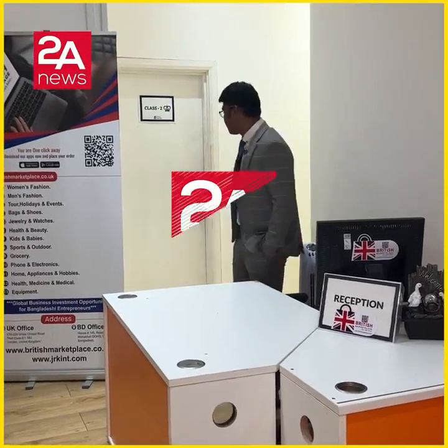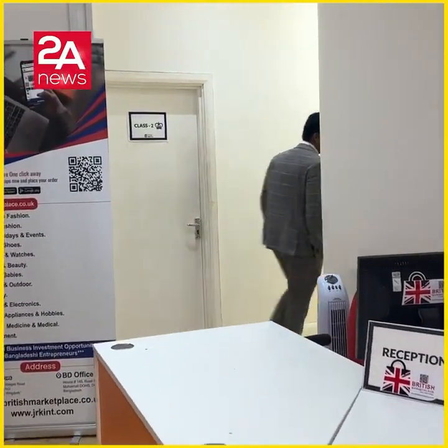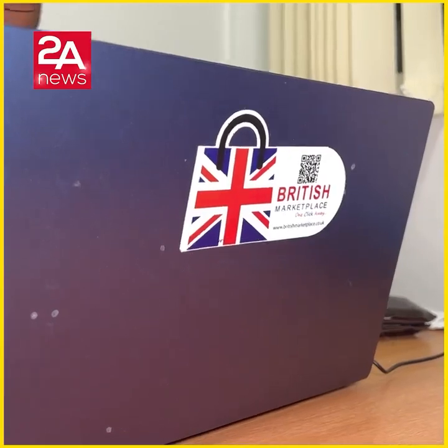British Marketplace is a multi-vendor e-commerce platform. We have a lot of entrepreneurs, shop owners, and SMEs mainly.